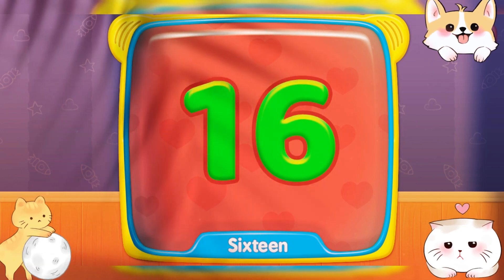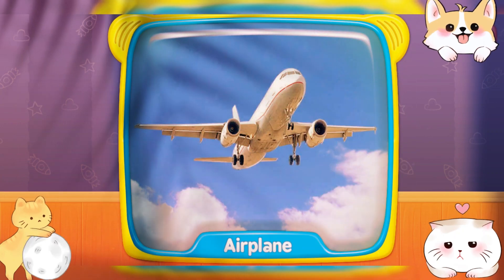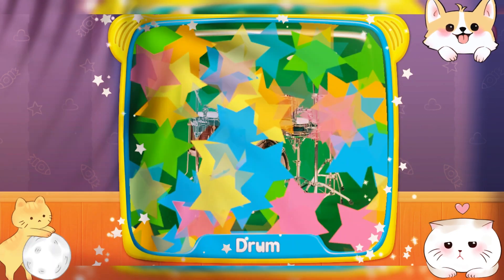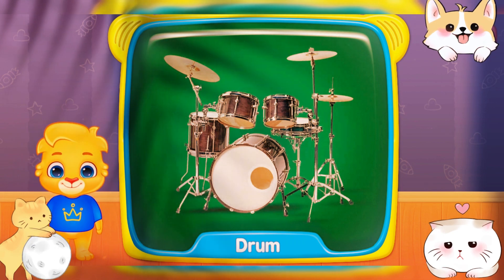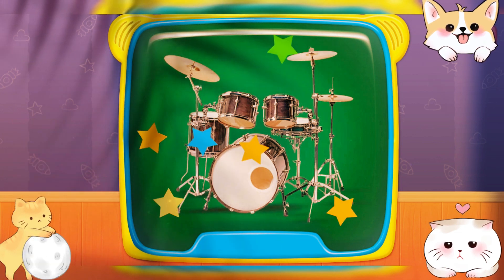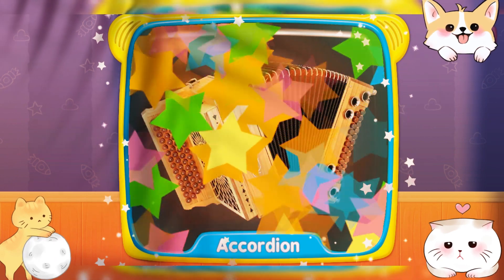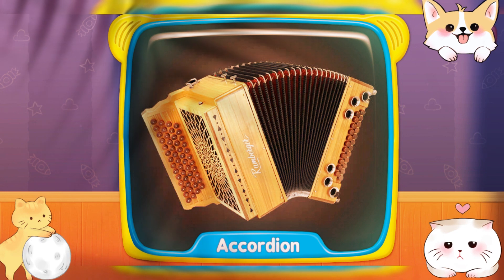Sixteen! Airplane! What's this? Drum! What's this? Drum! Sunflower! Power! Accordion!